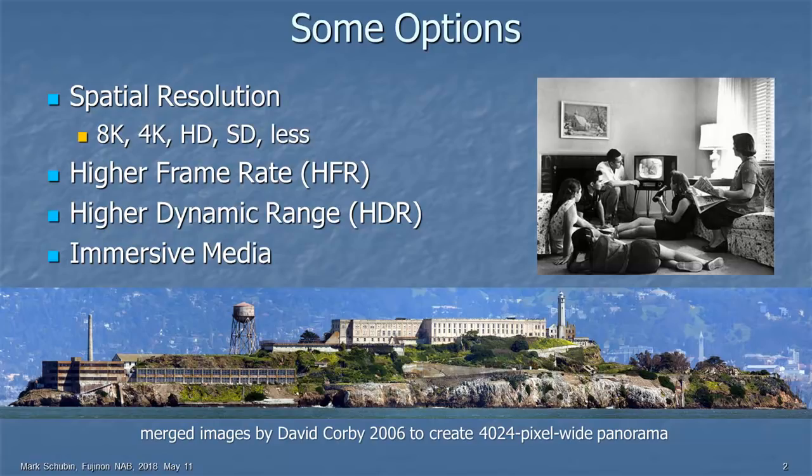People talk about spatial resolution. You can see a lot of 8K at the show here — not just 4K. There's 4K, there's HD, there's still standard definition going out, and less than standard definition. People doing things on cell phones and so on. There's higher frame rate — what does that have to do with lenses? I'll tell you later.